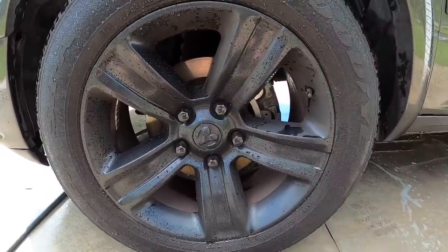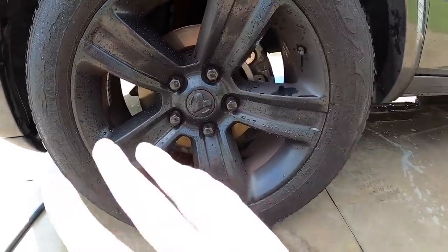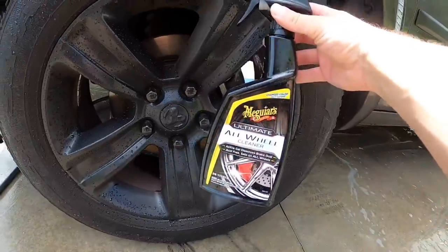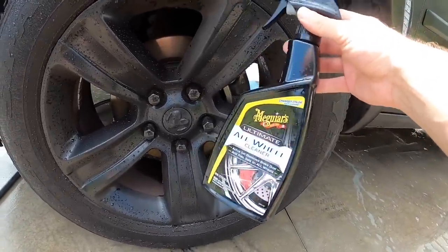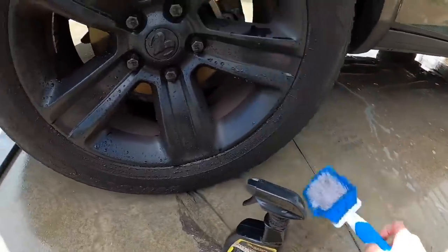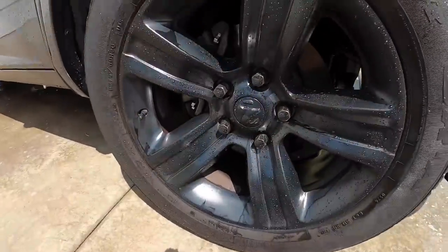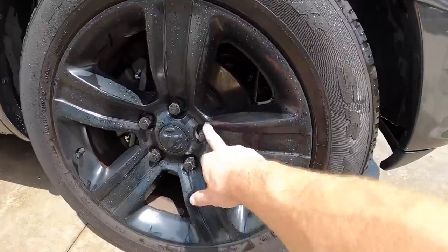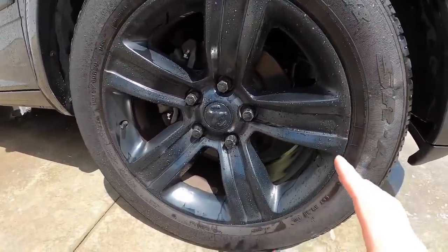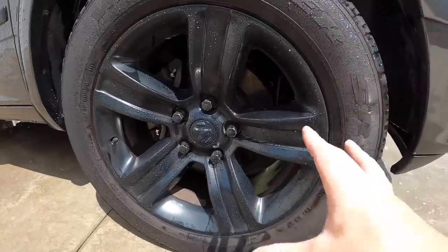I showed you guys an install video and review on the Power Stop Z36 pads. If you're battling brake dust I would highly recommend these — not only that but they bite better than the factory ones. I've also been using this wheel cleaner spray. You spray it on, agitate it a tiny bit with a brush on heavier spots, and all of a sudden the wheel looks brand new. That combination makes life so easy on maintenance.